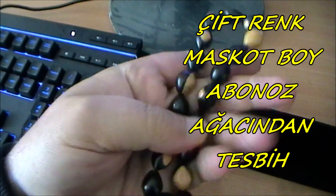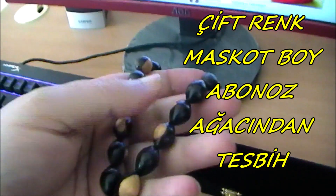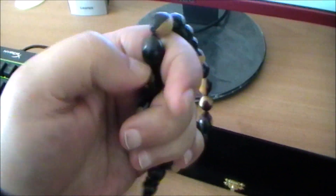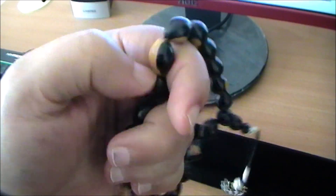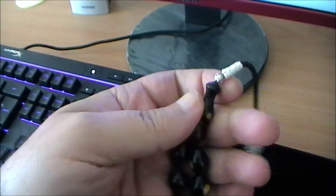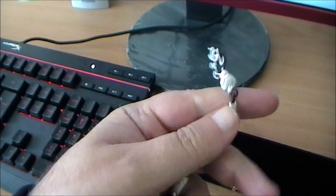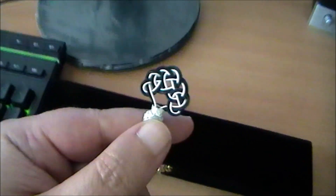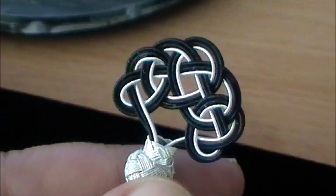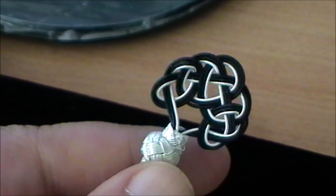Çok güzel bir tespih, mükemmel bir tespih arkadaşlar. Ele oturması, çekimi, sesi gayet rahat, güzel, hoş bir tespih. İşte burada görmüş olduğunuz gibi imamesi, püskülü gayet hoş işlemeli. Ve şöyle yakından biraz daha inceleyebiliriz, bakabiliriz.